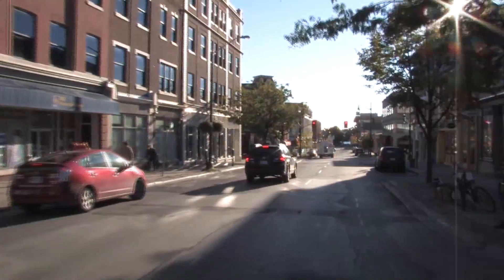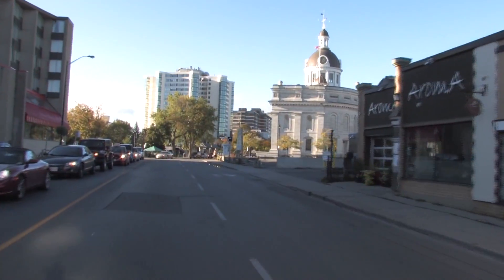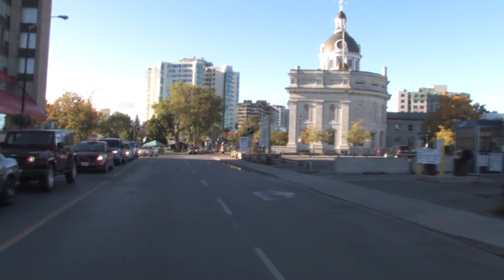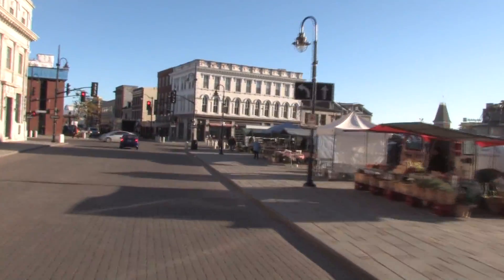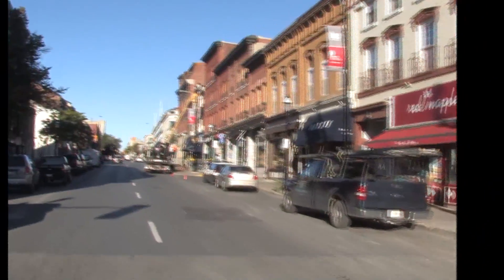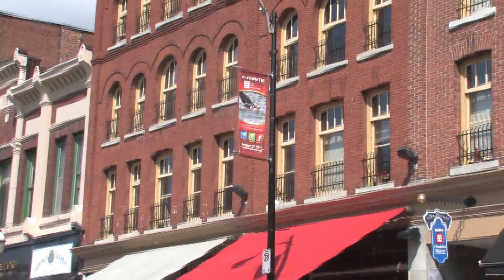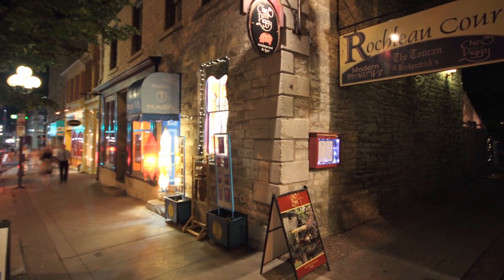Downtown Kingston is an enticing blend of historic buildings, popular restaurants, modern international retailers, and unique boutique stores. And in the very heart of the downtown core is the Brock Street Common, conveniently situated in close proximity to the waterfront, City Hall, Springer Market Square, Queen's University, and the Royal Military College.